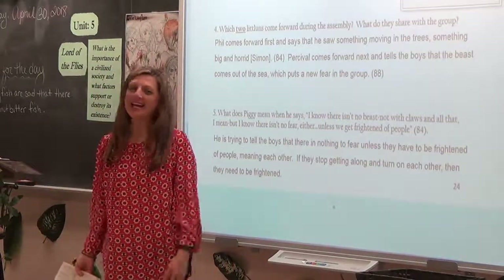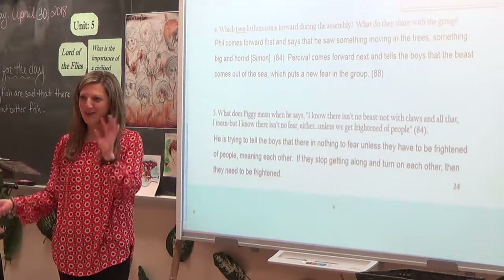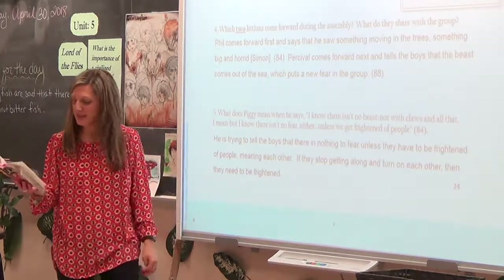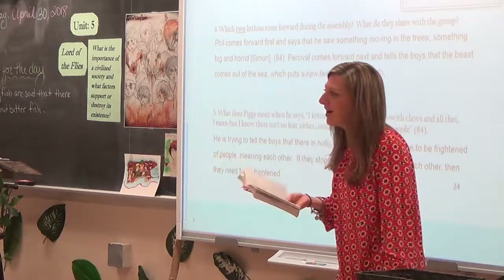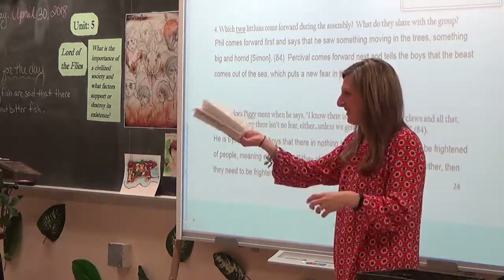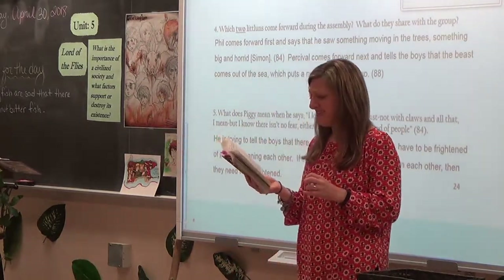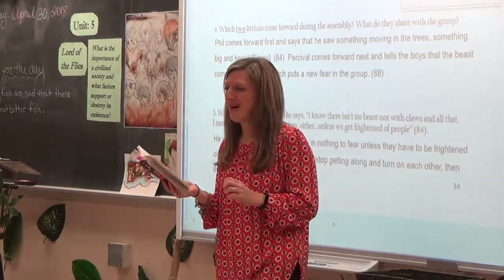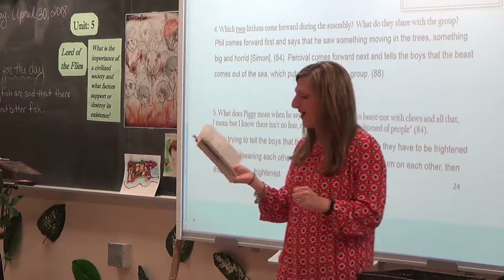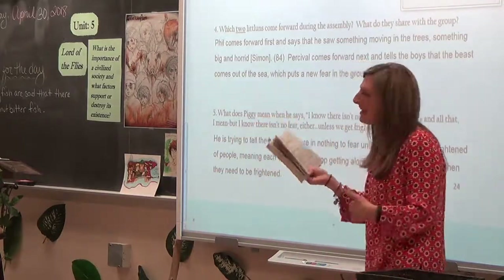On page 88, once Jack announces the beast comes from the sea, the boys erupt — similar to when someone first said 'make a fire' and they all ran up the mountain. Boys start yelling: their fathers say they haven't found all the animals in the sea yet; someone brings up a giant squid. They're all arguing: 'A squid could come out of the water — no it couldn't — yes it could.' The chaos heightens the anxiety level of the entire group.